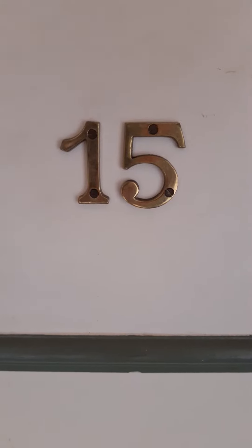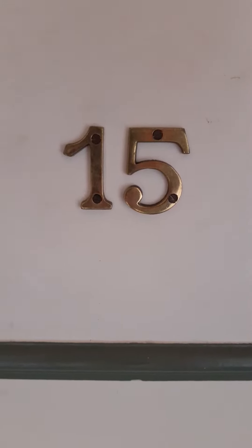Hello and welcome to 15-44 Alexandra Street. This is your front door potentially.